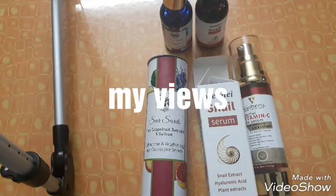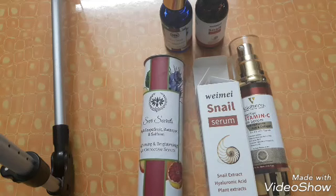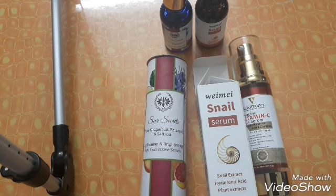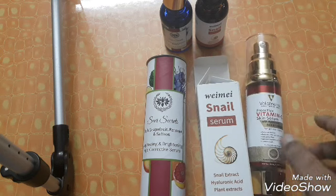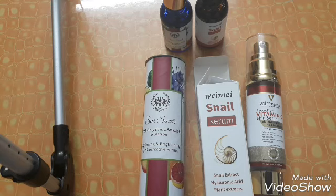Hi guys, welcome back to my channel. It's a very long video because it's about three serums — I'm going to read out every ingredient and everything that each claims. The three things I have are from Seer Secrets, a Chinese serum, and the Volumina Vitamin C Proactive Serum.